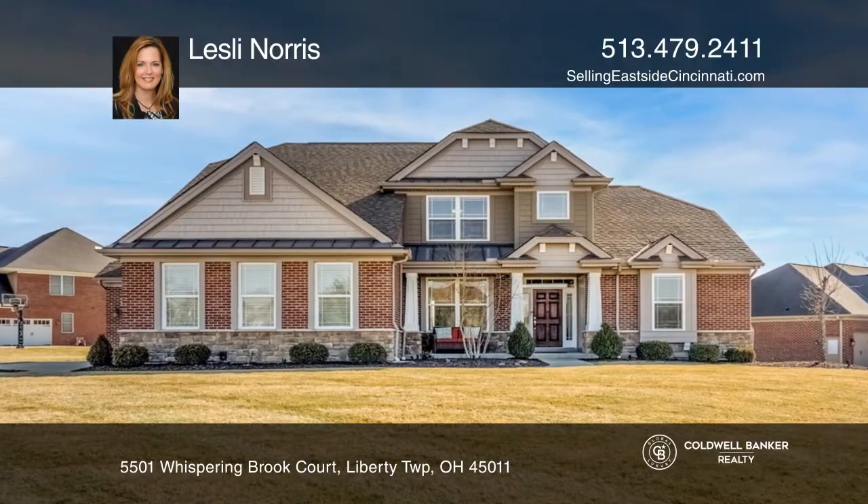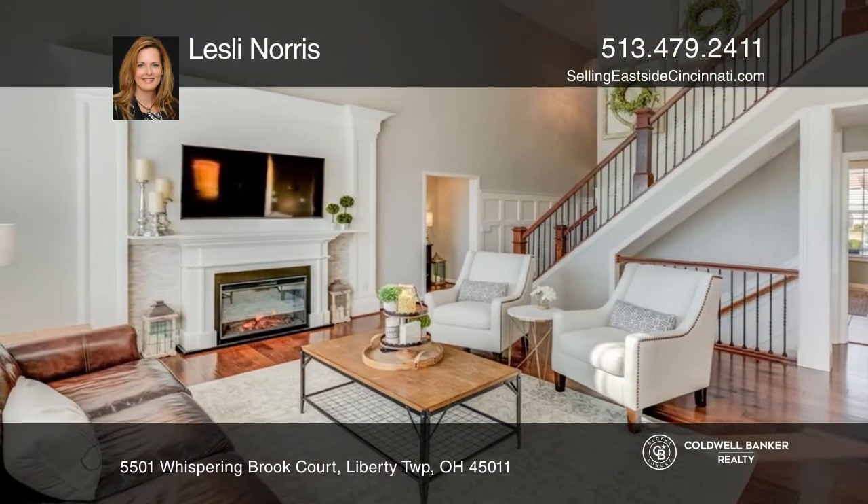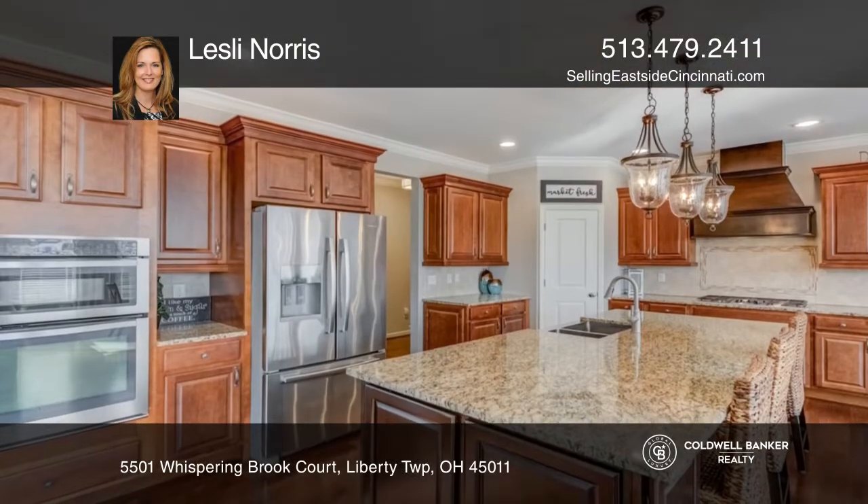This beautiful home features a two-story great room with a custom fireplace. The kitchen offers an oversized island and quartz countertops.